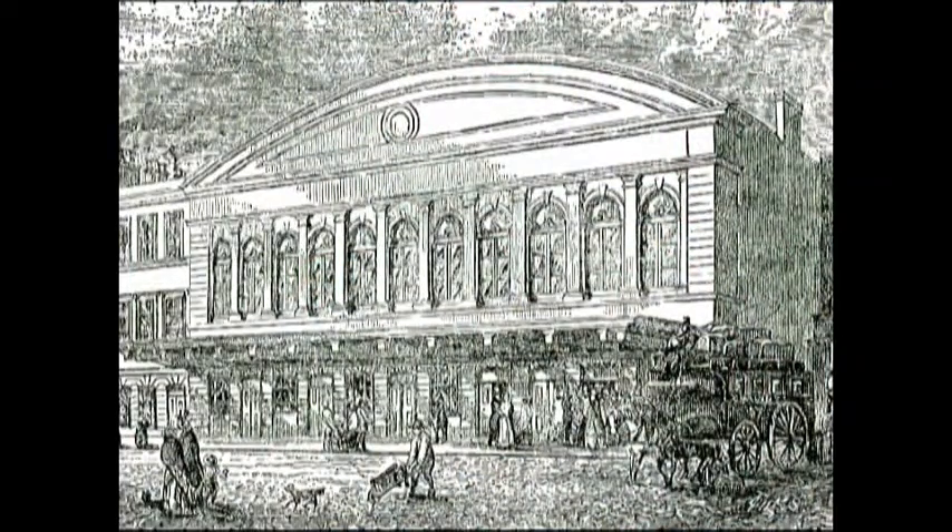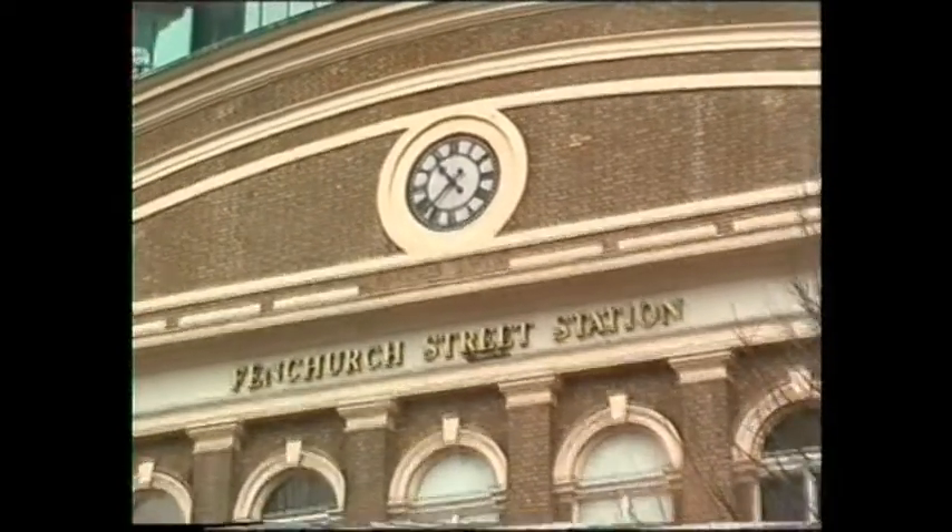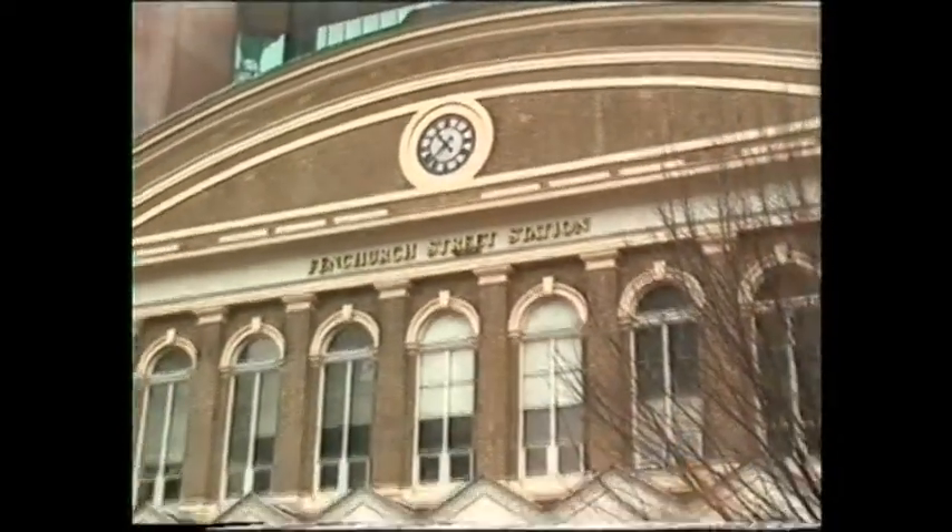To compete with the river traffic on the Thames, into the Golden Mile came the London and Blackwall Railway Company, terminating at what we can still see is the delightful frontage of Fenchurch Street.